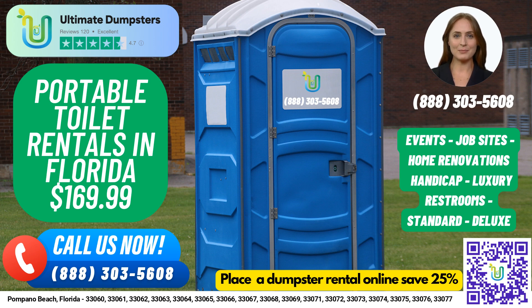For a fun fact about Pompano Beach, did you know that it is home to the Pompano Beach Amphitheater, which hosts various concerts and events throughout the year?